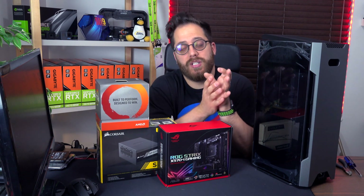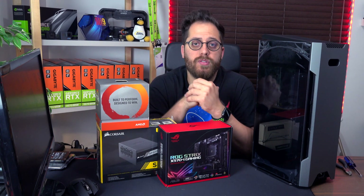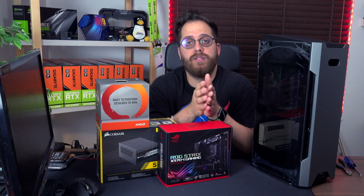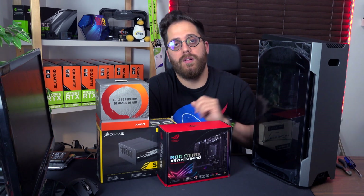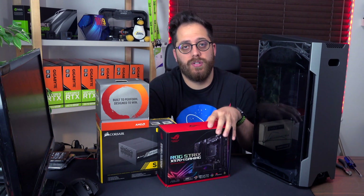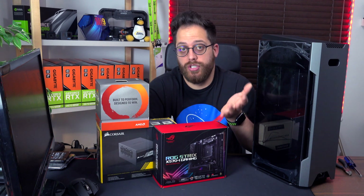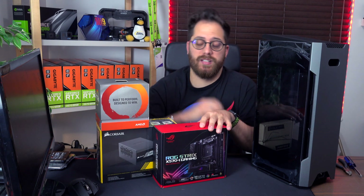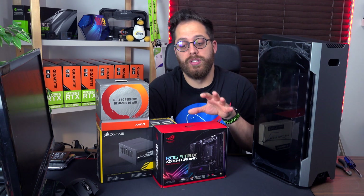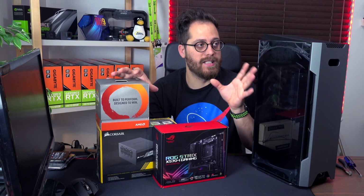My idea with this build is to make a computer as small as possible, beautiful, and powerful, that I can run Ubuntu and Windows on. Windows I'll be using for gaming, and Ubuntu for all my development work. I'm also planning to do video editing on Ubuntu because I'm switching from macOS to Ubuntu using DaVinci Resolve — they have a Linux version, I already tested it and it's pretty good. It takes advantage of your GPU; if you have an RTX 2080, which is the one I'm using here, it leverages the CUDA cores for video editing.